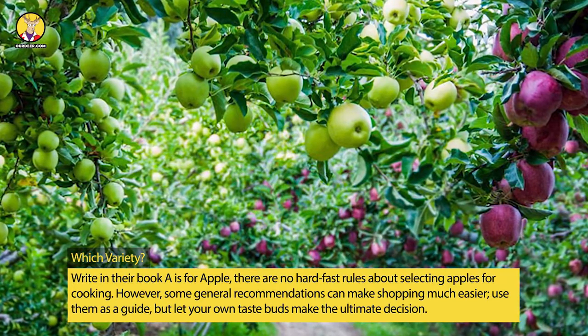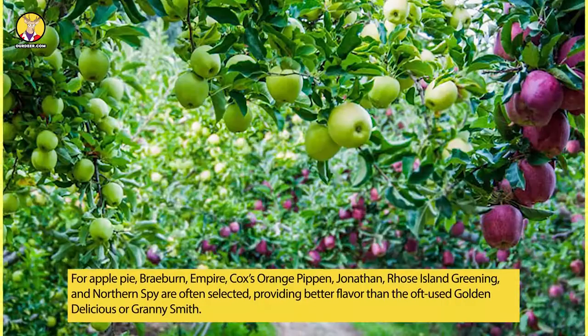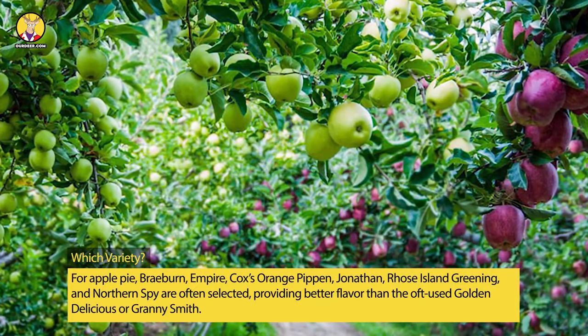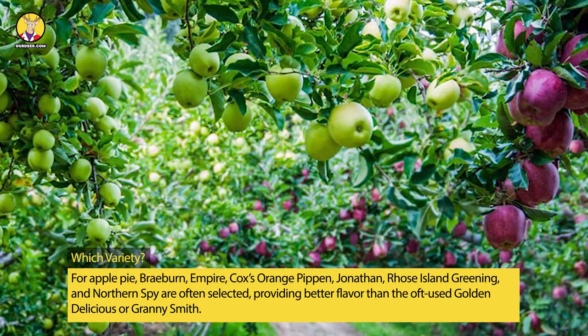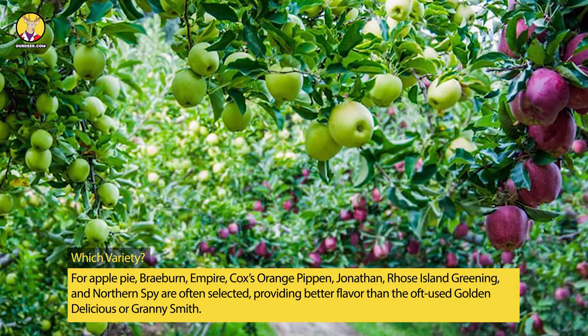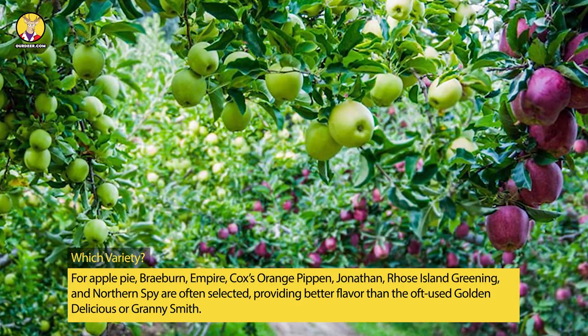For apple pie, Braeburn, Empire, Cox's Orange Pippin, Jonathan, Rhode Island Greening, and Northern Spy are often selected, providing better flavor than the oft-used Golden Delicious or Granny Smith.